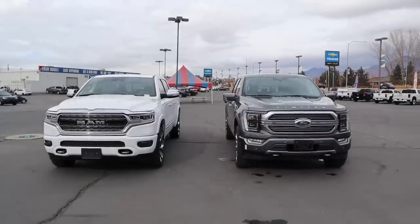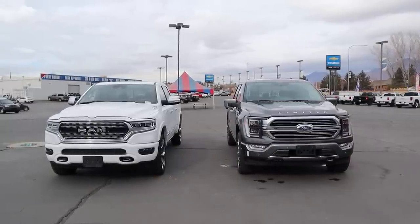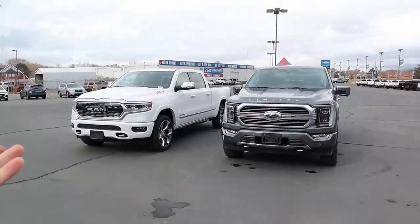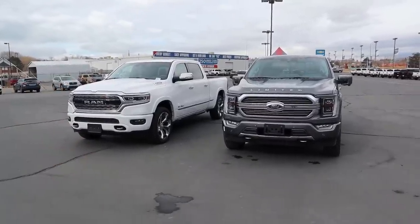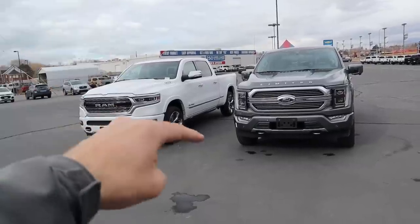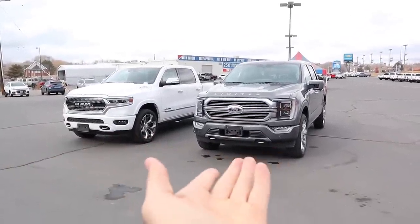Now that we've covered the interiors and everything on both trucks, let's get into pricing. The Ram stickers at $70,000, whereas the F-150 Limited stickers at nearly $78,000. I'm going to create a poll — would you rather have the Ram 1500 Limited or the Ford F-150 Limited if you were given the money? Go vote in the poll once this review is posted. That sums up our comparison of the 2021 Ram 1500 Limited versus the 2021 Ford F-150 Limited. Huge shout out to Dodge Ram and Ford Lincoln here in Provo — check out their inventories in the link below. See you in the next video.